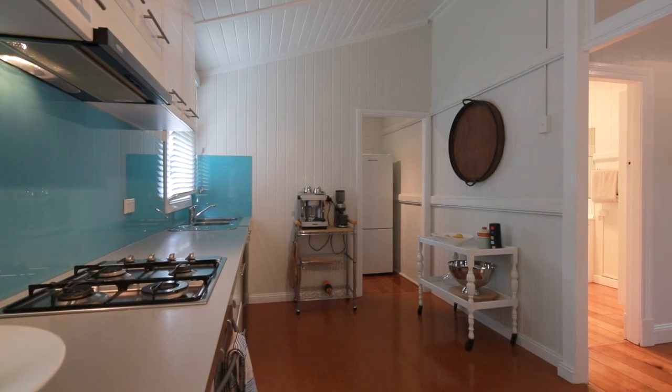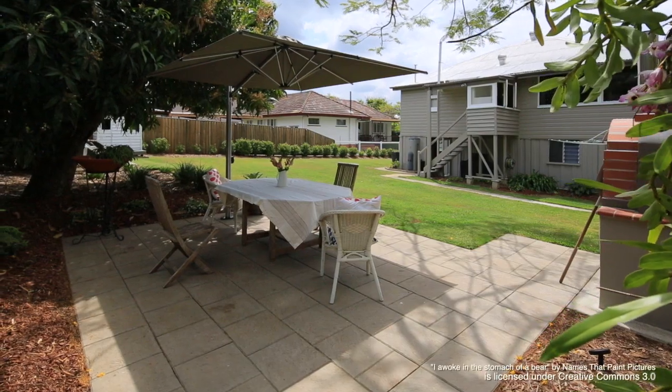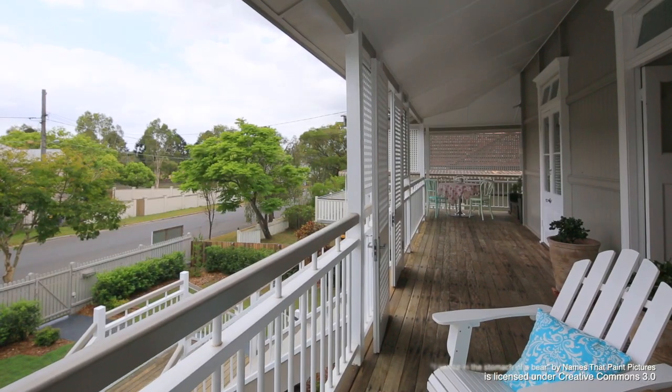With further renovation potential on a generous 814 square metre block, Chelmer is a family friendly community, just moments from schools, shops and public transport.